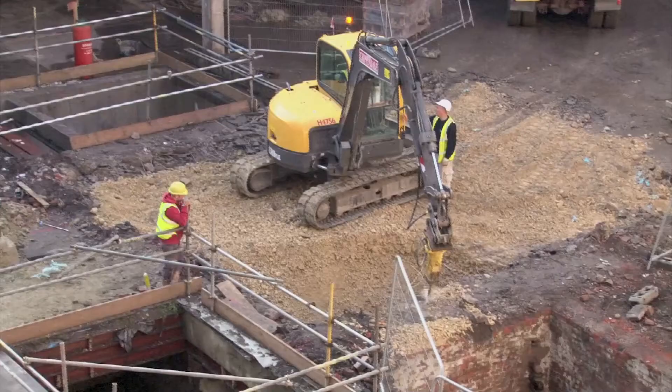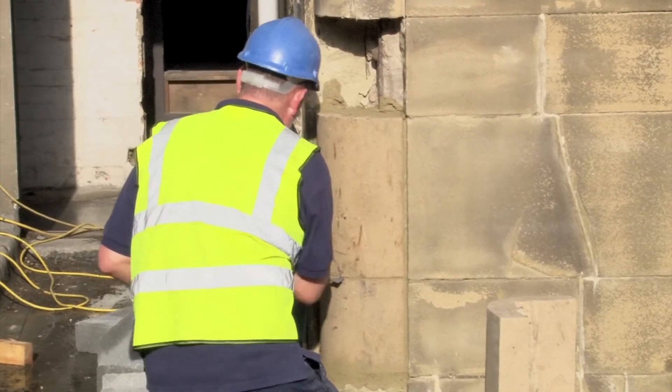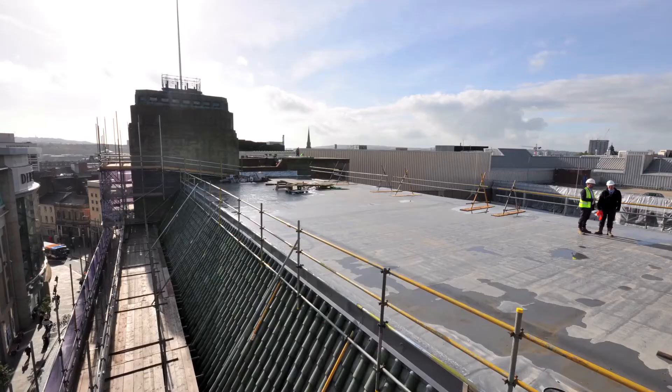InServe asked me to come and work for them as their historic building consultant on the listed building. There was a lot of work to do — a lot of changes that needed to be made — and we needed to understand what was significant and very special about this building in order to make sure we retained that and kept what was important, but also manage the change through to the new use for Premier Inn.